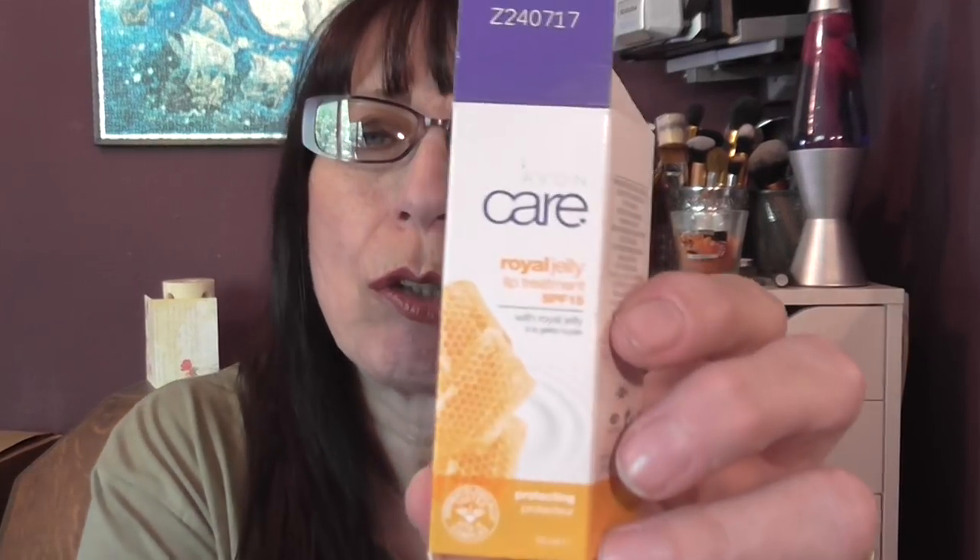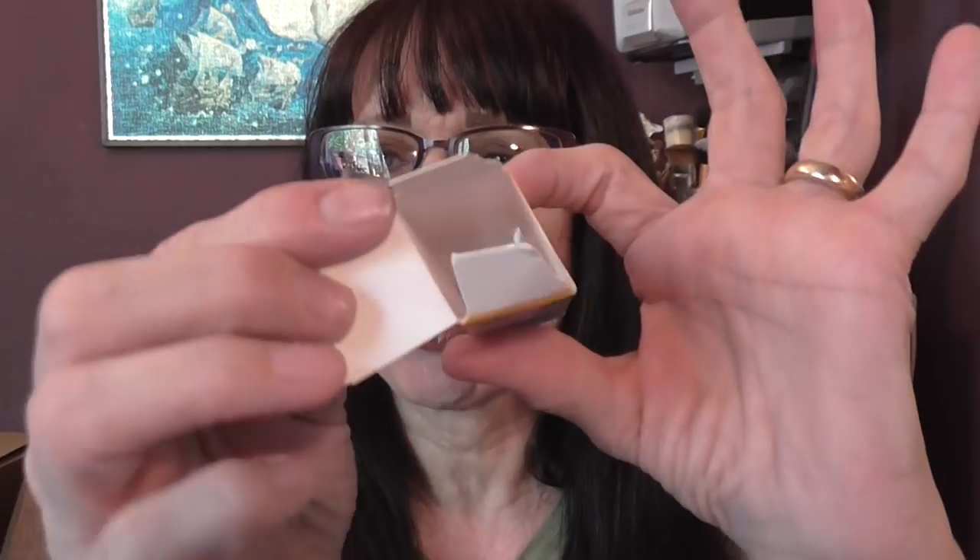This is the box to the lip balm I'm using at the moment — it's from Avon, the Royal Jelly, and it's got an SPF of 15. The empty container has gone missing — that's just the box. I also have another small hand gel — this is Sugar Cookie from Bath & Body Works.